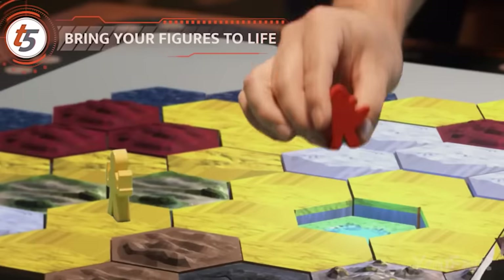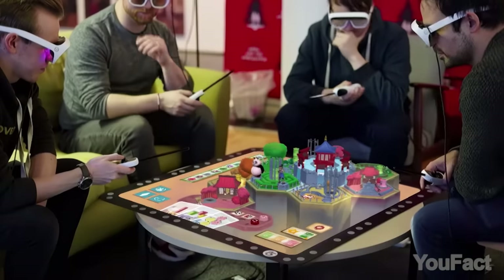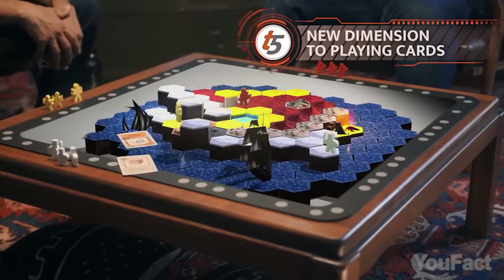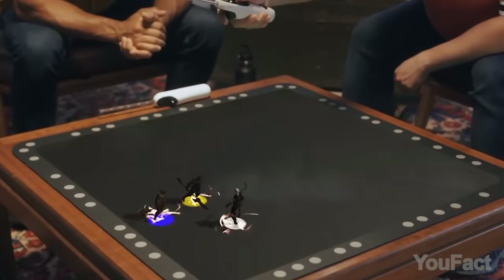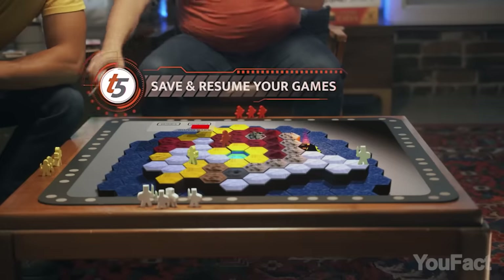The glasses track your movements, allowing you to interact with the virtual environment and objects in the game. You won't play all alone — the Tilt 5 system also supports multiplayer gameplay, making it an exciting option for gaming with friends and family. If your friend is late, play another game and then just save the progress for when they join you.